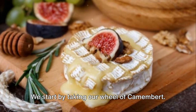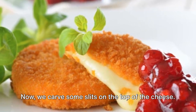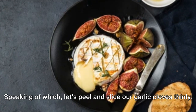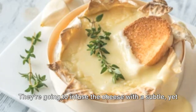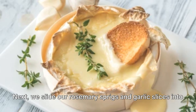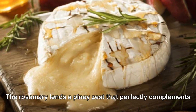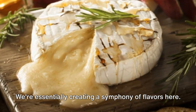We start by taking our wheel of camembert — it's important that it's ripe for the perfect blend of flavors. Now we carve some slits on the top of the cheese. This isn't just for show; these little pockets are where we're going to nestle our rosemary and garlic. Let's peel and slice our garlic cloves thinly — they're going to infuse the cheese with a subtle yet impactful flavor. We then slide our rosemary sprigs and garlic slices into the slits. The rosemary lends a piney zest that perfectly complements the rich creaminess of the camembert — we're essentially creating a symphony of flavors.